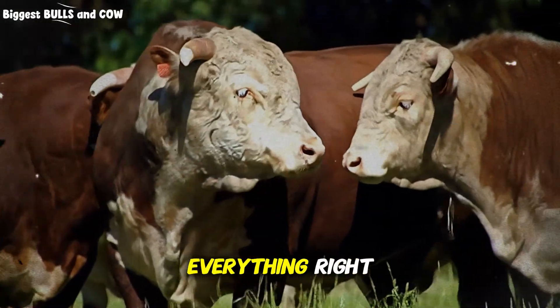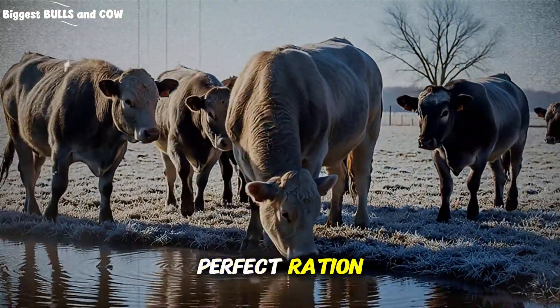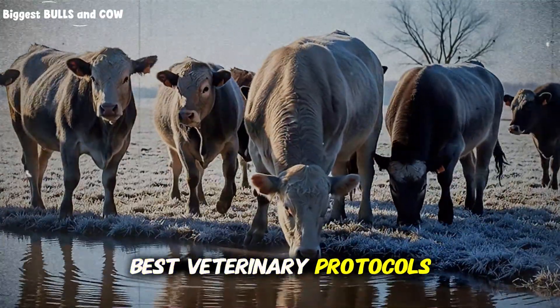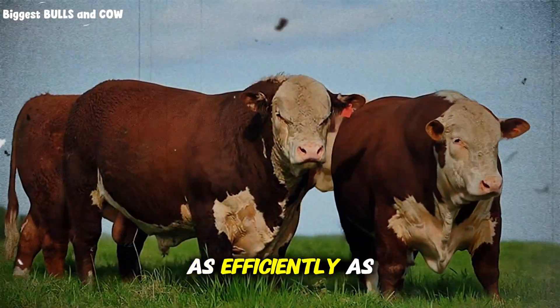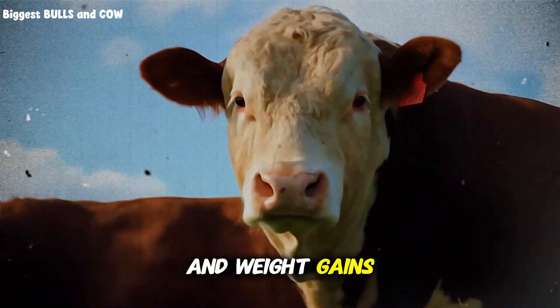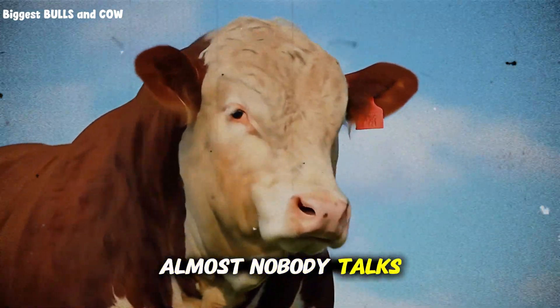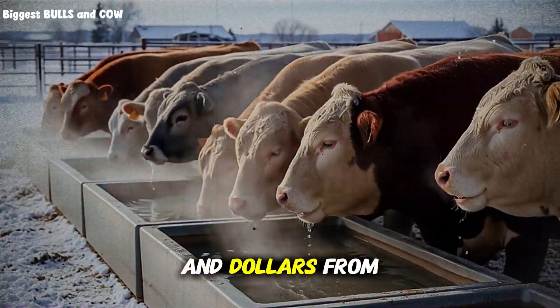You might think you are doing everything right. You buy the best genetics. You formulate the perfect ration with high protein and energy. You have the best veterinary protocols. But your animals are still not converting feed into weight as efficiently as they should. You are seeing feed bills go up and weight gain stagnate. And the worst part is, almost nobody talks about this hidden thief that is stealing pounds from your cattle and dollars from your pocket.